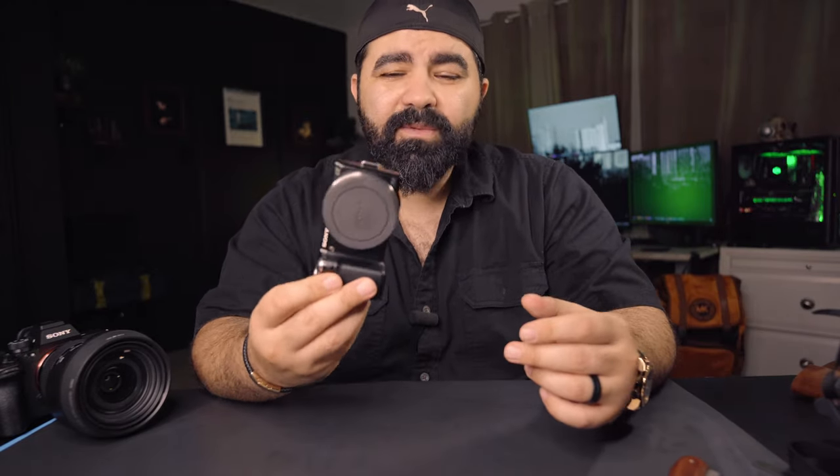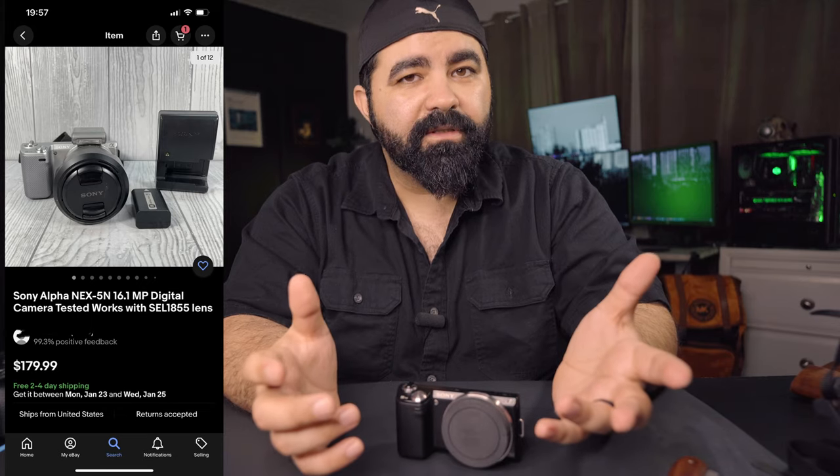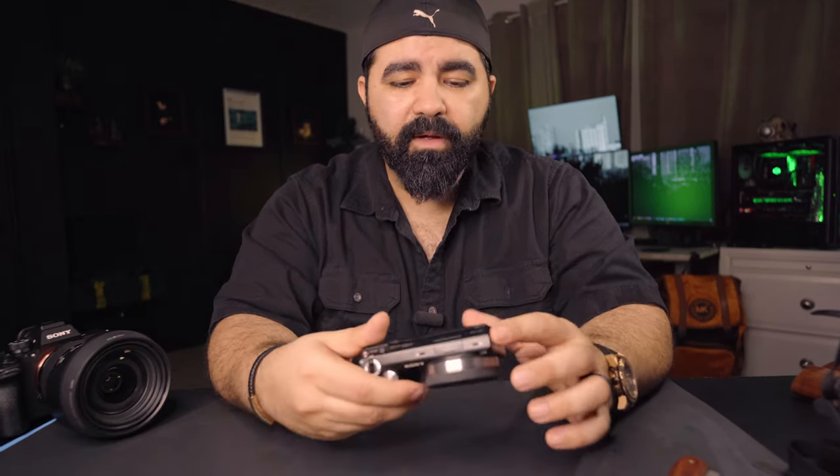The NEX-5N is a lot smaller than the ZVE-10, and the ZVE-10 is already a tiny vlogging camera. The NEX-5N doesn't have all the features, but you can get it with the lens, flash, and external battery charger for around $180 used — that's a great starting point.